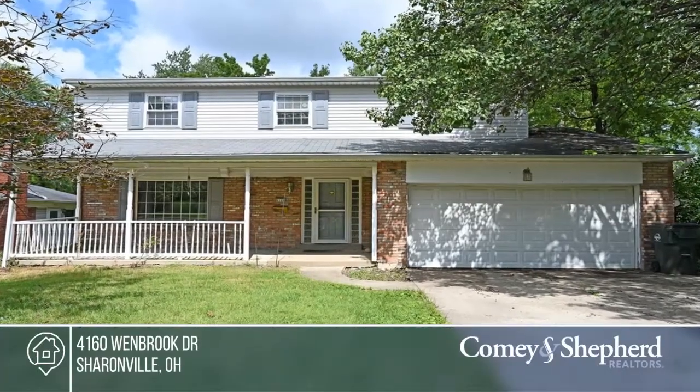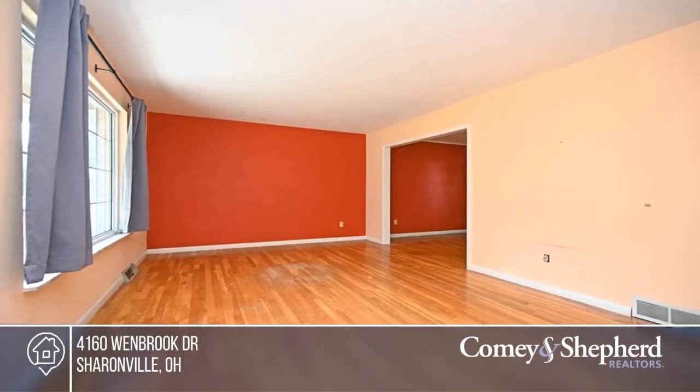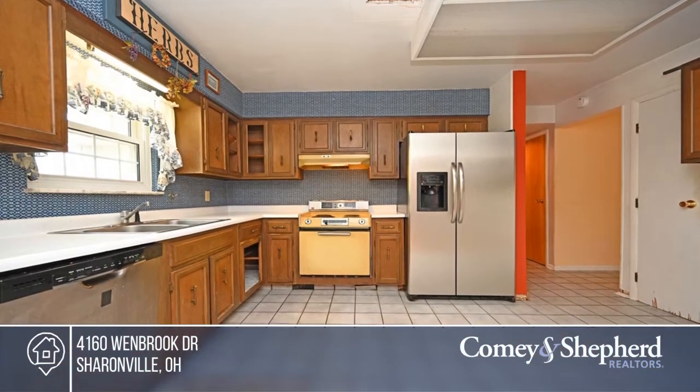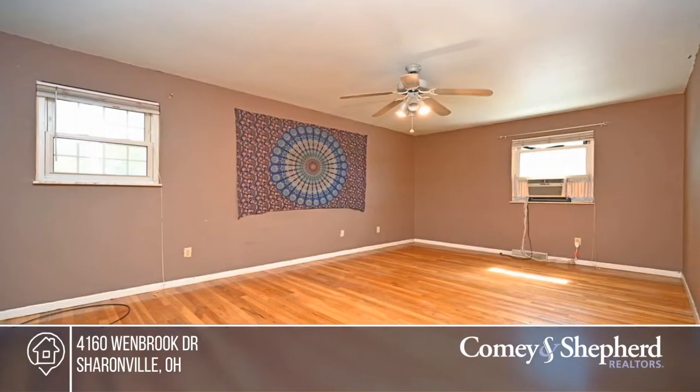This spacious traditional is one of Sharonville's most sought-after neighborhoods and is ready for your personal touch. Features include newer windows and an expanded family room addition, a lovely owner's suite, and an attached two-car garage.